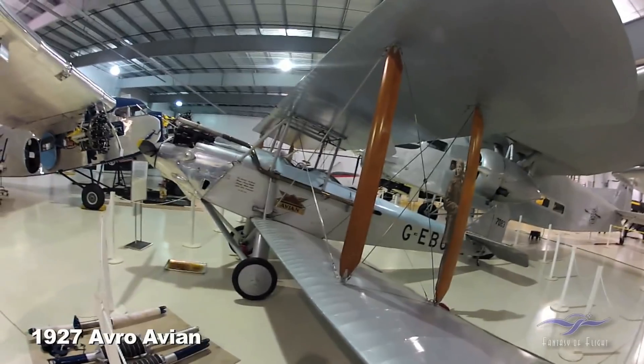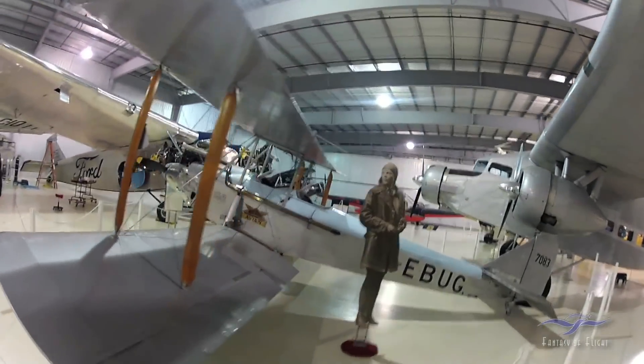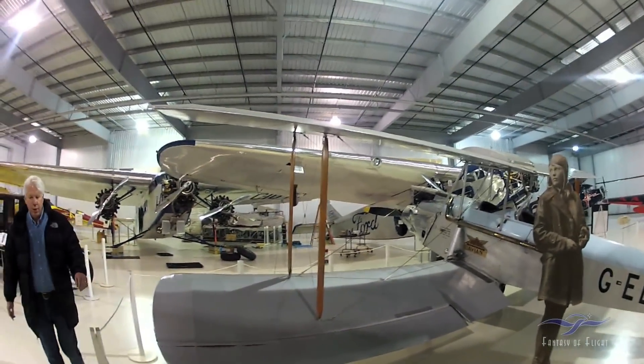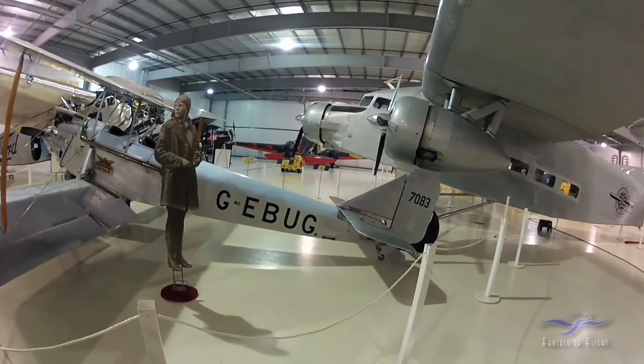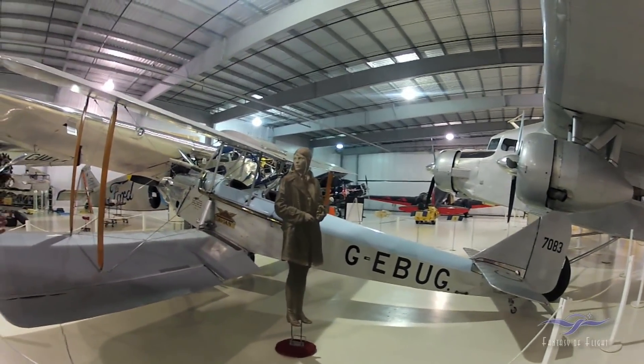This is really cool — the Avro Avian. Amelia Earhart made her first record flight in an Avro Avian, and we recreated that flight. In 2001, she flew from Rye, New York to California and back, and we recreated that flight in this airplane, which was when I bought the oldest flying airplane in Australia. I went to Australia and bought the airplane.